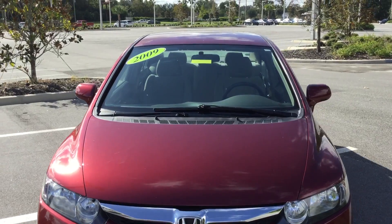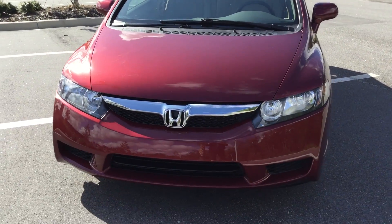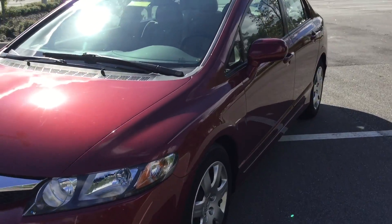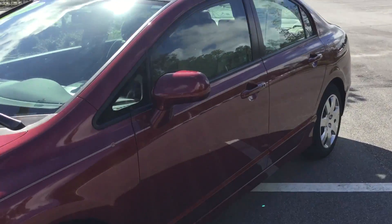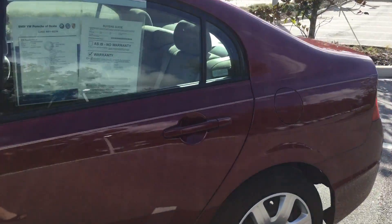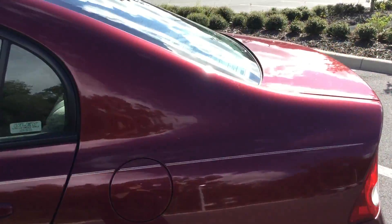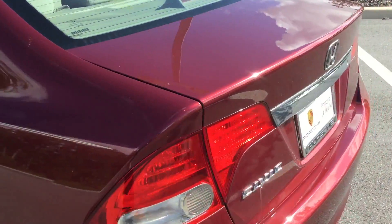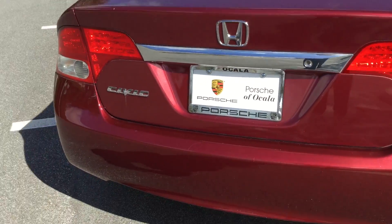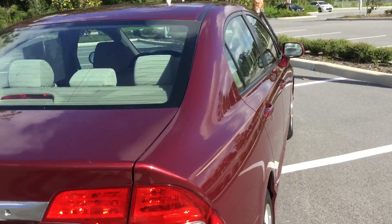In front of me is this beautiful 2009 Honda Civic. I'm very impressed with this vehicle because it's a 2009 and it's in perfect condition — I mean it's awesome. I'm going to go ahead and walk around the whole vehicle so you can see. Whoever had this vehicle before definitely garage kept it.